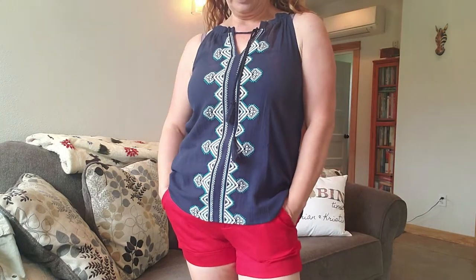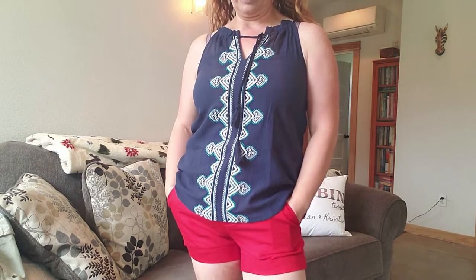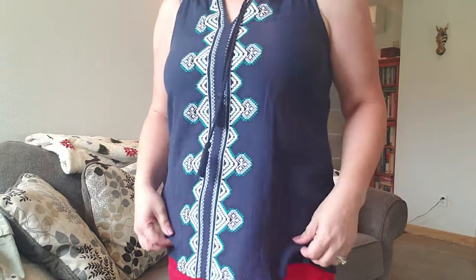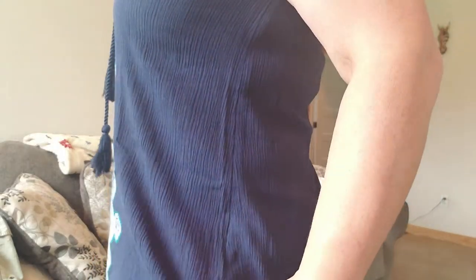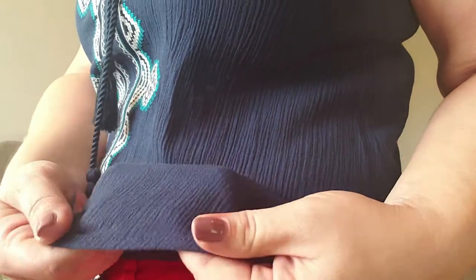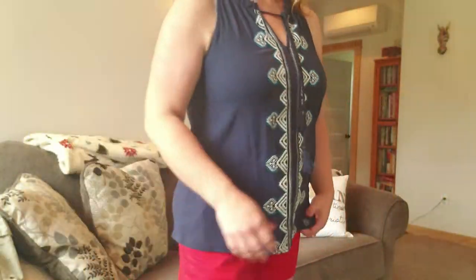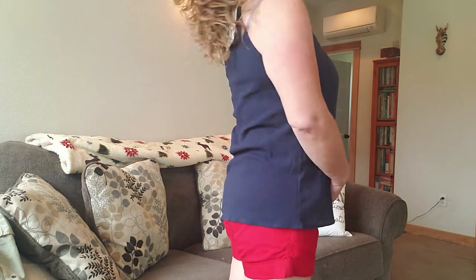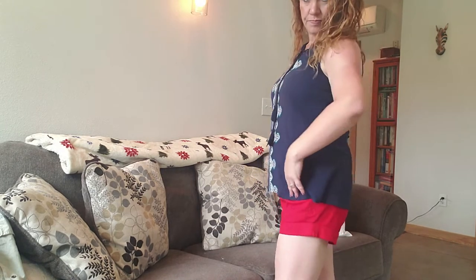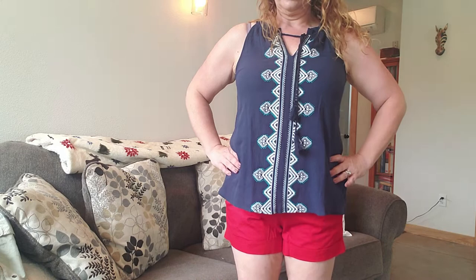Okay, so here is the blue top with the shorts. I like the cut but I do not like the fabric. I don't know if you can see the texture here, but it is just not comfortable. So I don't think this is going to be a go. What do you think? Let me know.